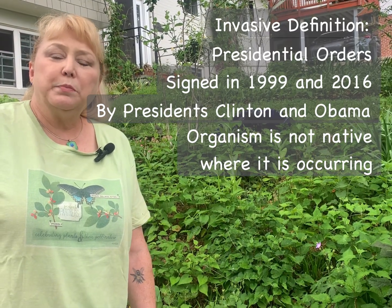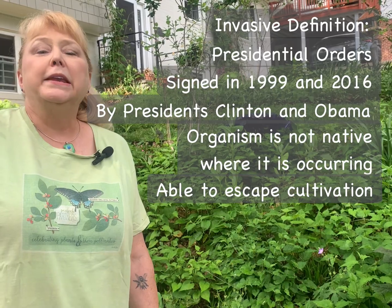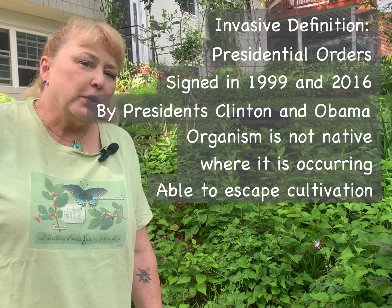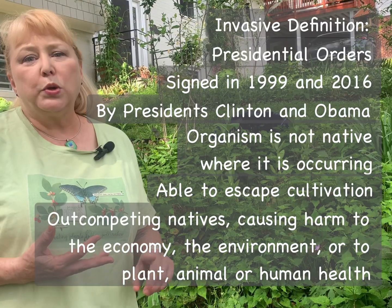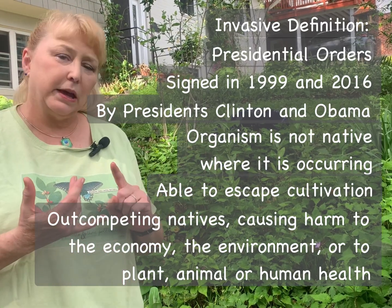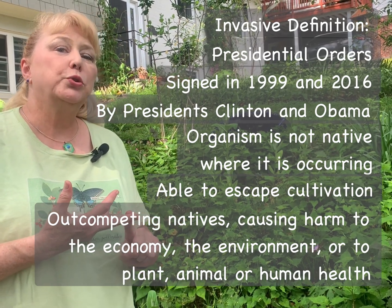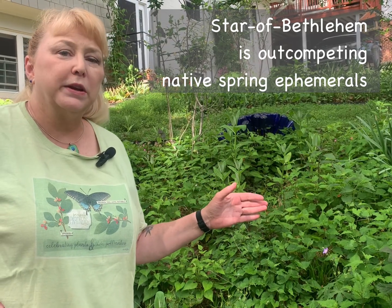Also, an invasive plant is able to escape cultivation — where we have planted it, where we think we want it — and get out into the natural areas. And in those natural areas, it can out-compete the native plants and animals, causing harm. It can cause harm to the economy, to the environment, or harm to plant, animal, or human health. And that is indeed something that has been applied to the Star of Bethlehem, because it is out-competing our native spring ephemerals.